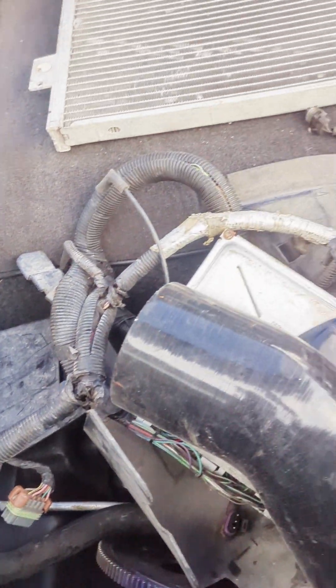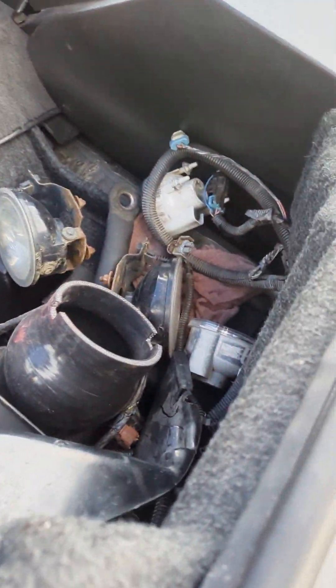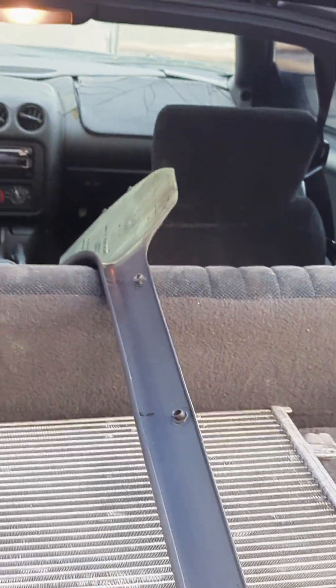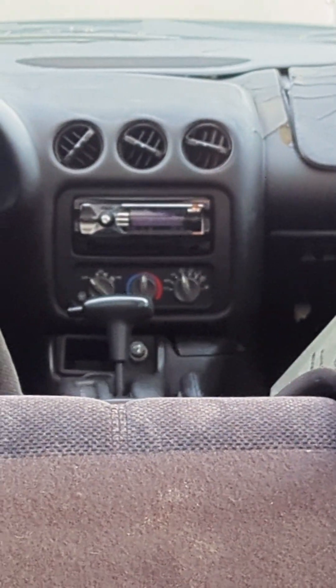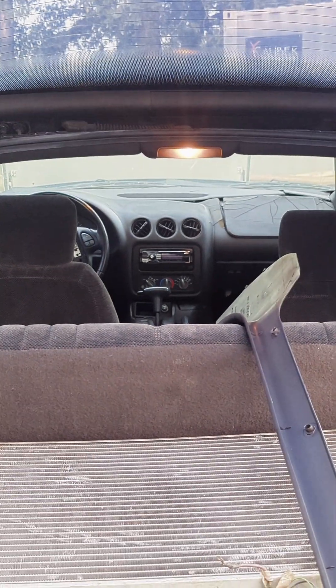A couple of ECUs — ECU's removed, no compressor. Some other components back here. Typical Firebird problems: dash is destroyed, airbag was just destroyed. This car's been sitting since 2018, so we're going to get it back to life. I believe that interior has dolphins in it, and if it does, we're going to leave it for nostalgia purposes.